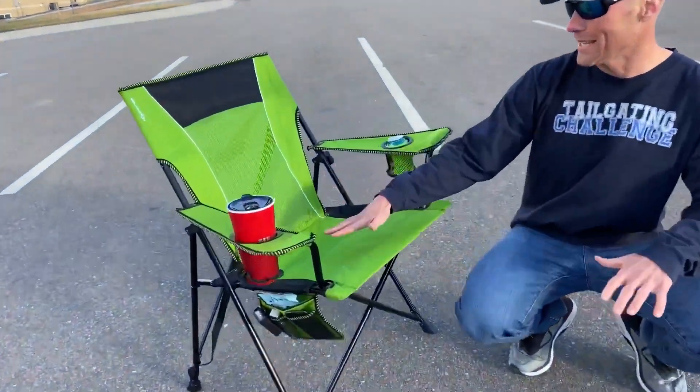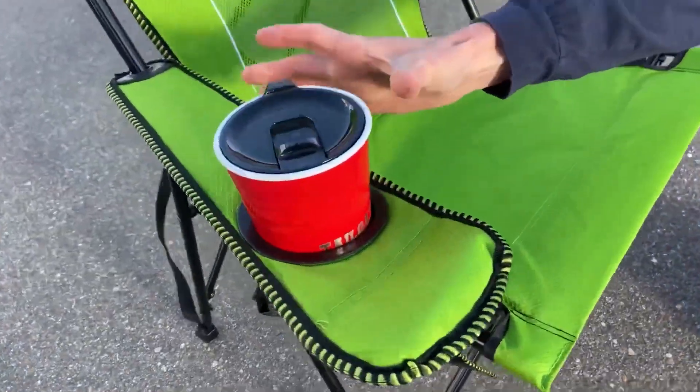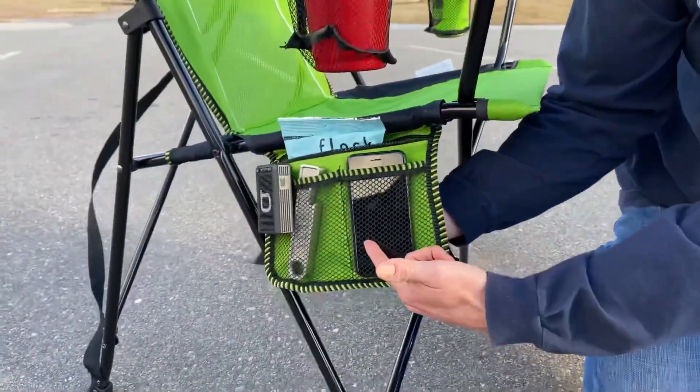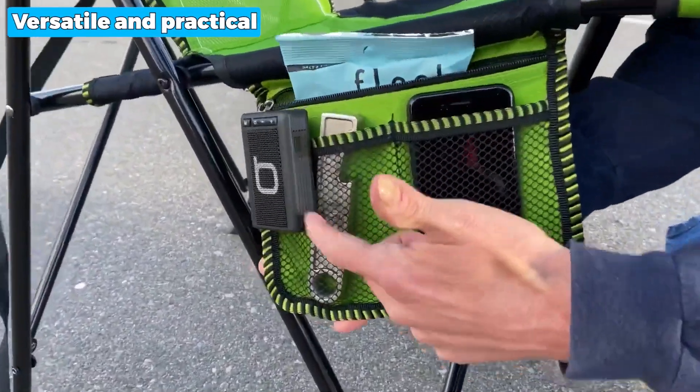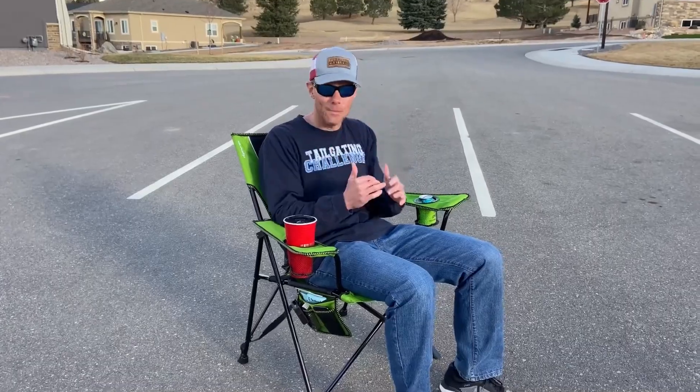Additionally, the Kajero Camping Chair has convenient features like two cup holders, an organizer with zip and mesh pockets, a carry strap and a carry bag, making it incredibly versatile and practical. However, it can be slightly hard to fold down the chair the first time, but you can get used to it after some use, so you don't need to worry about that.